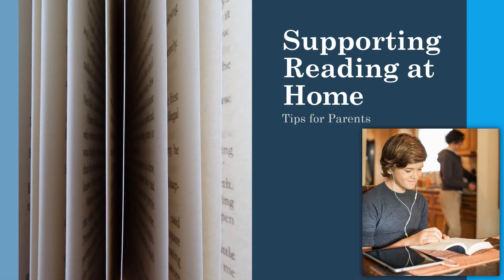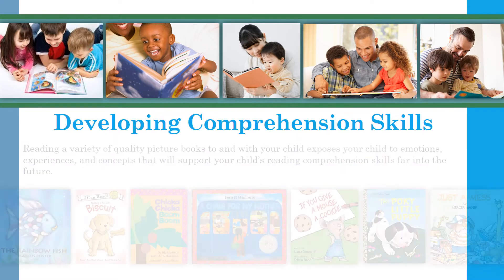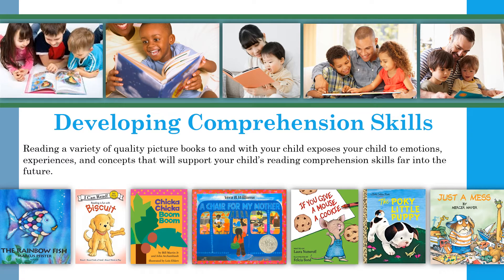Hello, welcome to Supporting Reading at Home: Tips for Parents. Developing strong reading comprehension skills is very important. Beginning readers start developing comprehension skills by looking at and making sense of picture books. Reading a variety of quality picture books to and with your child exposes your child to emotions, experiences, and concepts.